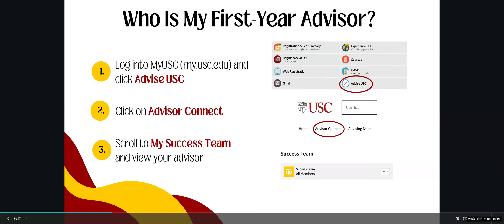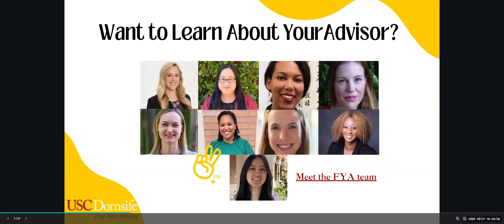Your first year advisor may have changed from the advisor you worked with over the summer. You have been assigned a first year advisor who will be your point of contact for the remainder of the year. To find out who your advisor is, log into MyUSC with your USC credentials, click on AdviseUSC, and find the Advisor Connect tab. From there, scroll down to My Success Team and you'll be able to view your assigned advisor.